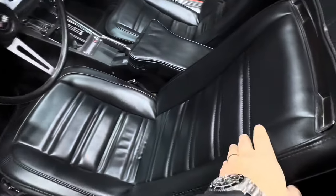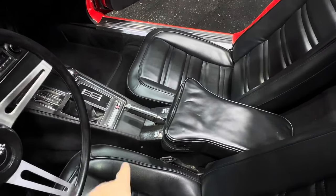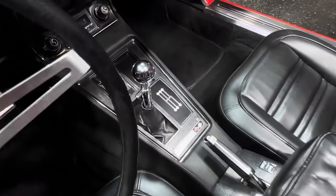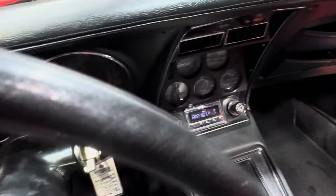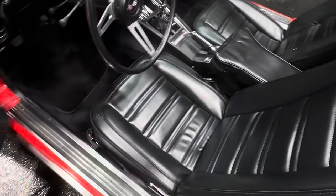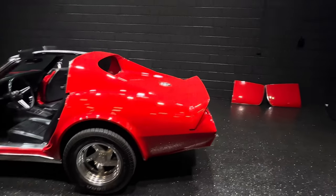Brand new black interior, nice and soft, nice center console, five-speed Tremec transmission. Upgraded radio with Bluetooth, stock gauges, tilt wheel, power windows, power locks, and the red T-tops sitting in a corner.